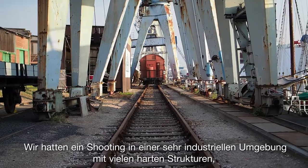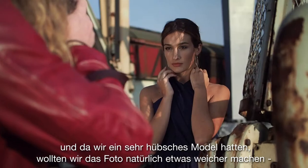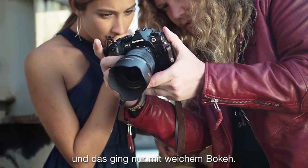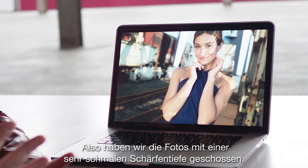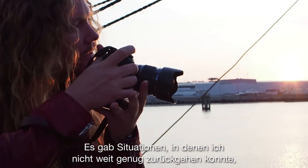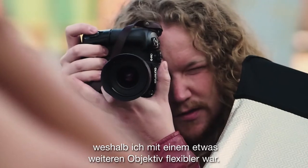We had a situation where it was very industrial. We had many hard structures and, having a beautiful model, we wanted to bring softness to the photo. The only way to do it was using soft bokeh, so we were shooting very narrow depth of field. I preferred using the 17mm — there were situations where I couldn't go back enough, so having a slightly wider lens gave me more flexibility.